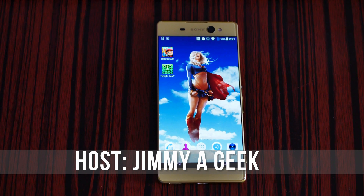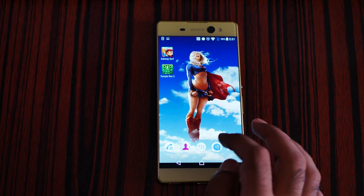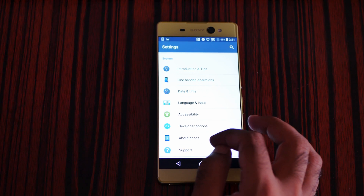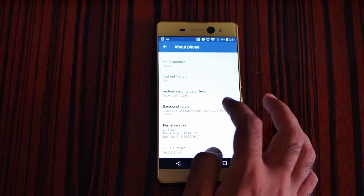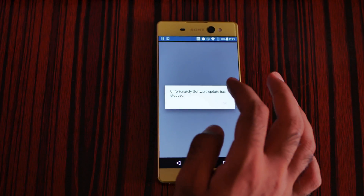What's up guys, it's me Jimmy from Hong Kong. If you are having a Sony Xperia XA Ultra, now is the time to update to Android 7 Nougat from Marshmallow. Go to Settings, then scroll down to About Phone, and then click on Software Update.